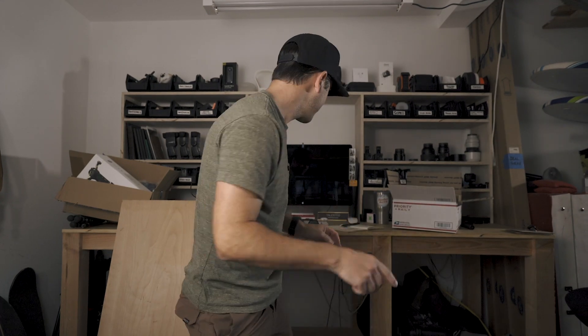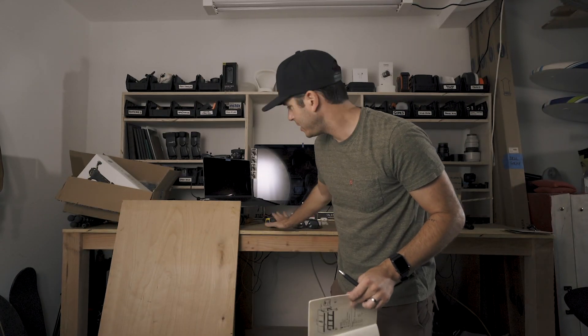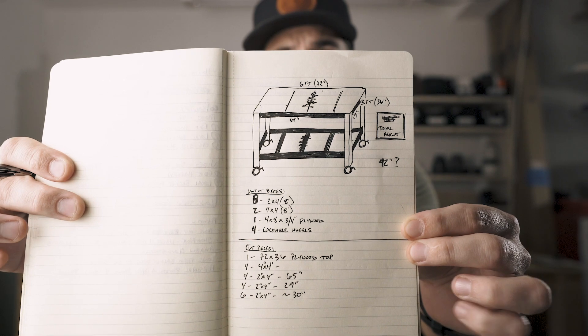So the plan today is to build this — basically a version of this workbench here. It's eight feet long right now; I'm going to build a six-foot by three-foot version, but it's going to be on wheels so I can move it around and put it here for YouTube videos. Take a screenshot of that plan — in theory you could build this desk too. All right, Home Depot and then back here to build it quickly.